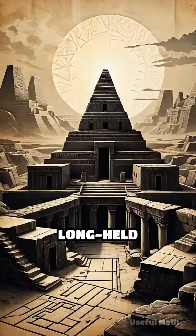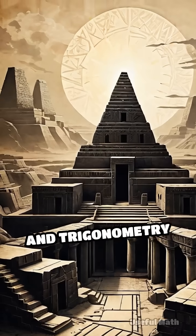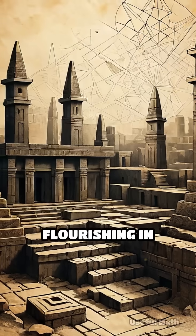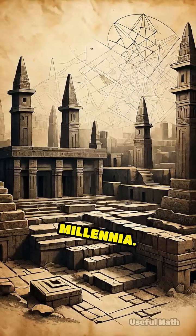This discovery shattered long-held assumptions about ancient mathematical knowledge, revealing that complex geometry and trigonometry were already flourishing in distant lands, carefully encoded on clay tablets that have survived millennia.